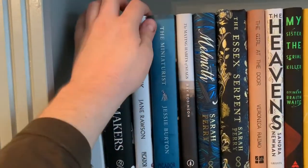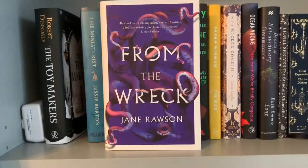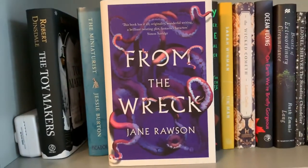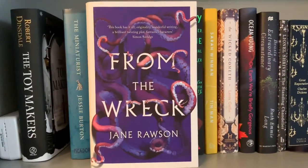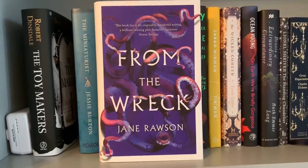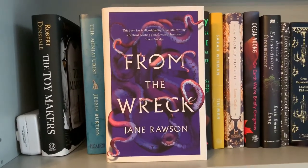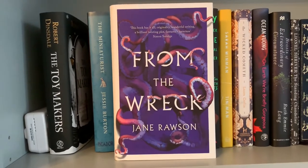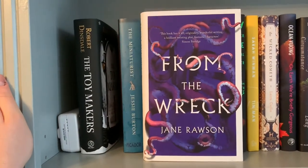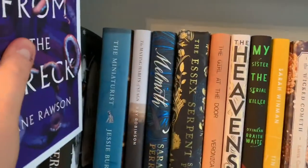The next one is From the Wreck, which was recommended to me by the wonderful Simon over at Savage Reads. He is a big advocate for this book. So yeah, this is a Victorian historical fiction novel set in Australia, which was so interesting to read about because you never really hear of historical fiction written in Australia. This was such an interesting book. It flitted from really well-rounded, plot-driven historical fiction to sort of almost stream-of-consciousness, otherworldly narrative as well. I've never read anything like it before and I really enjoyed it, so do pick this up if that interests you.